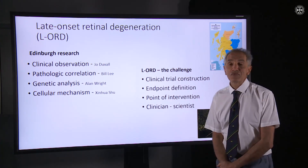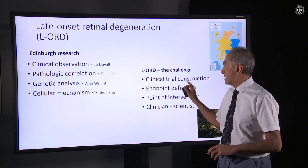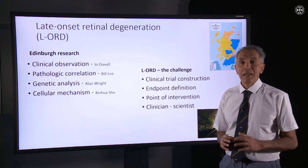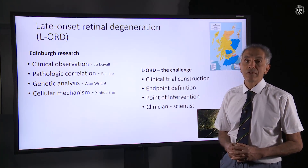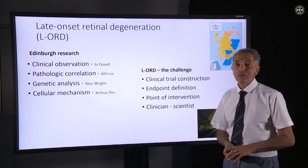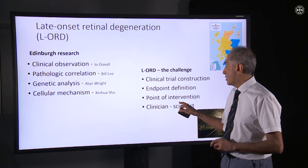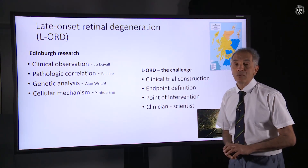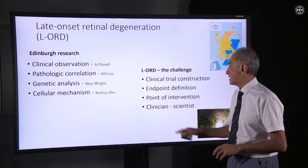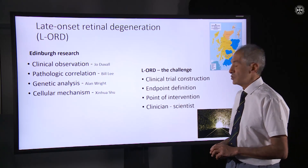So what's the challenge? The challenge is really to take some of the research that we've been doing here in Edinburgh to a clinical trial, and trying to translate some of that laboratory work into a clinically meaningful research protocol that will offer hope to patients. The point of intervention we're going to be looking at is currently the subject of some work, and we've formed a collaboration with partners in the United States in order to construct this clinical trial.